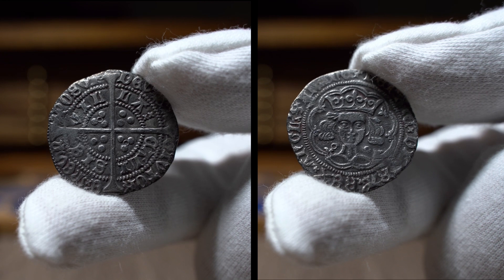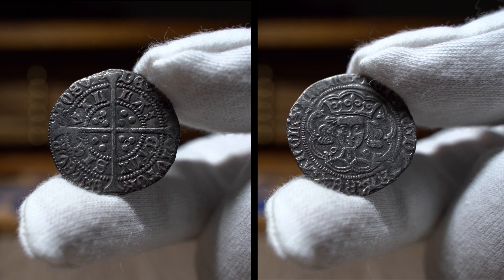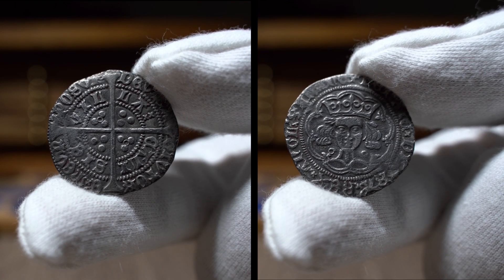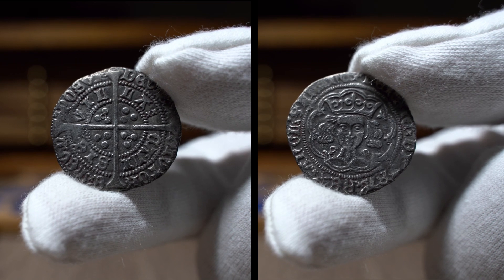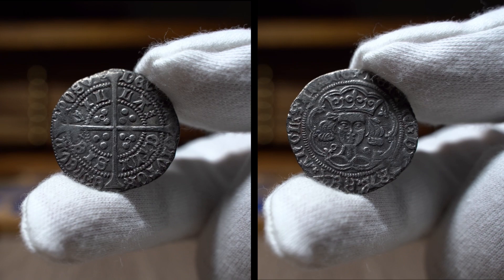The portrait is surrounded by a tented arched treasure and an outer beaded circle, with the obverse legend translating to: Henry, by the grace of God, King of England and France.